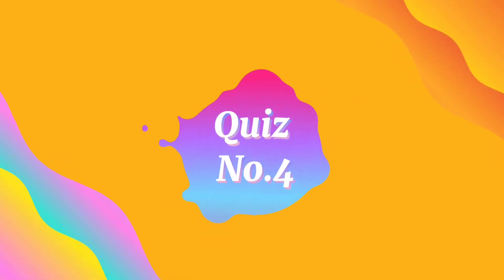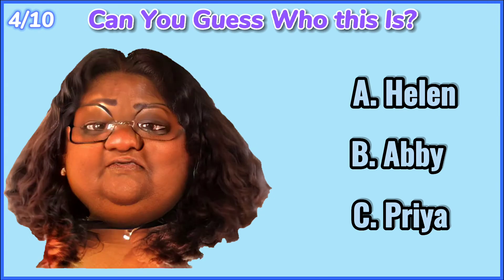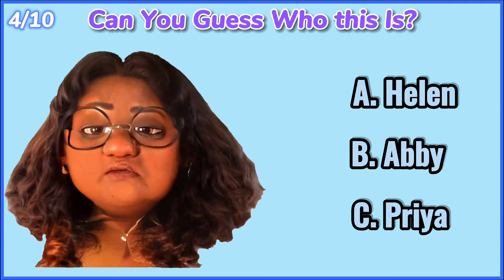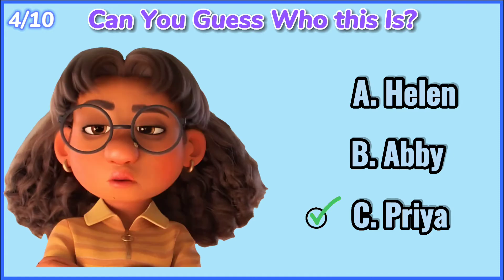Quiz number 4. Can you guess who this is? 10, 9, 8, 7, 6, 5, 4, 3, 2, 1. Priya.